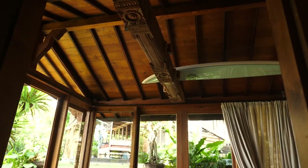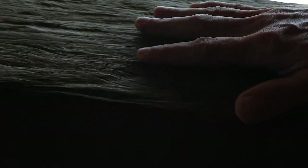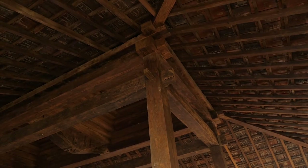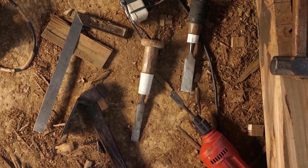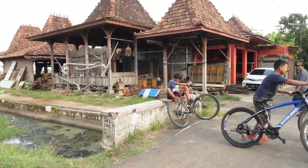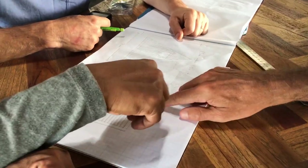I started sourcing the wood in Java and really appreciating the hand-hewn nature of the wood. You can see the cuts from the axe — you can see that there were no power tools used to cut these trees down or build these old houses. Through that process, I came to know Triyono, who's my head master carpenter here, and we became really close friends and collaborators.